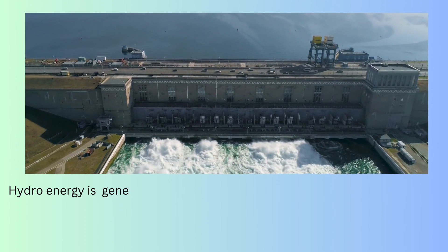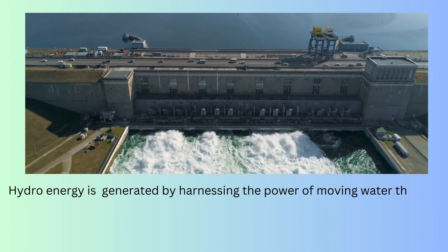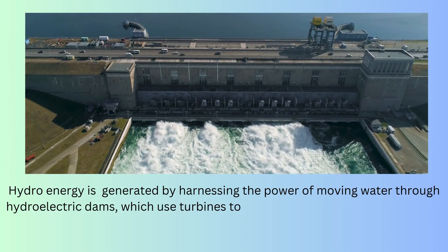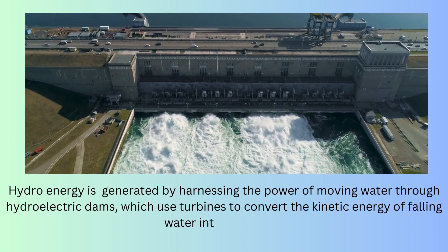Hydro energy is generated by harnessing the power of moving water through hydroelectric dams, which use turbines to convert the kinetic energy of flowing water into electricity.